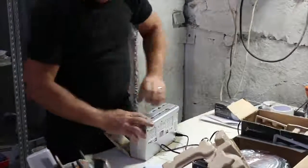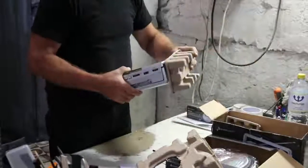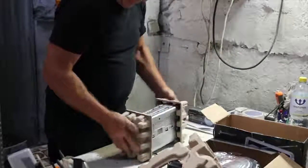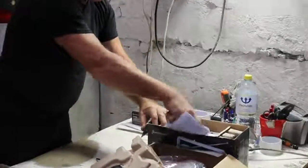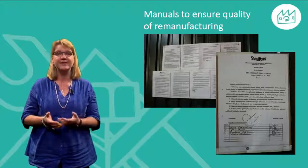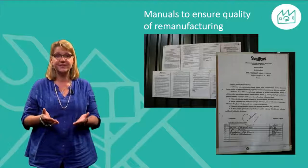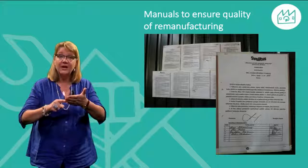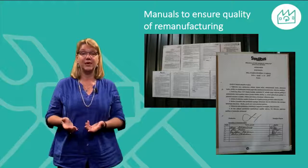Here we see a technician first checking a radio, fixing it and when it is okay, placing it back together with the manual into the original packaging. In order to ensure that the remanufacturing is well done, a senior technician carefully processes the first product coming in and writes a remanufacturing guide manual which has to be followed by other staff working on the same kind of product.